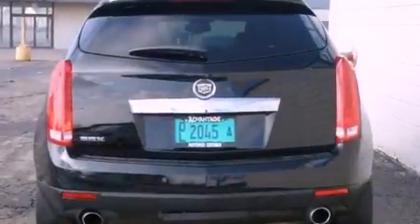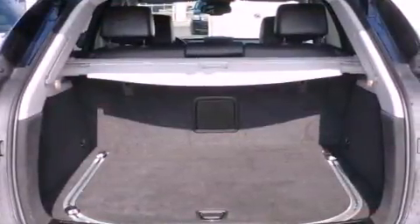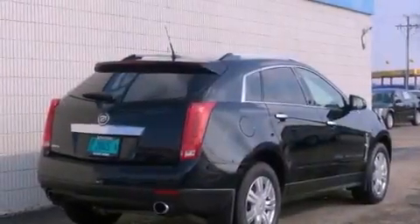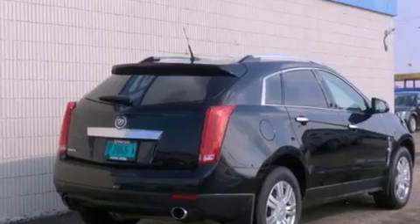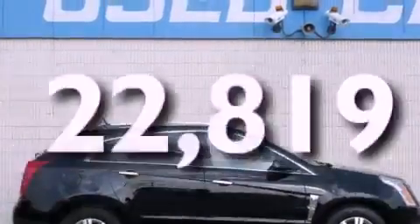Features include a sunroof, a rear-view camera, a remote start feature, 18-inch wheels, a low-tire pressure indicator, an illuminated passenger side vanity mirror, roof rails, a traction control system, a power driver's seat, and this vehicle has fewer than 23,000 miles on the odometer.